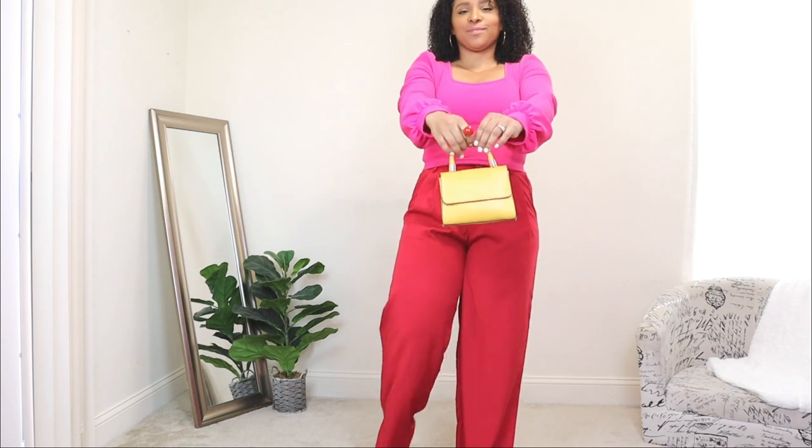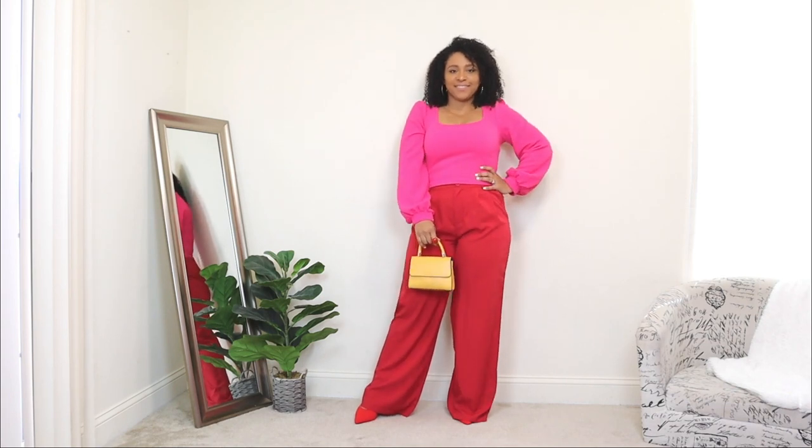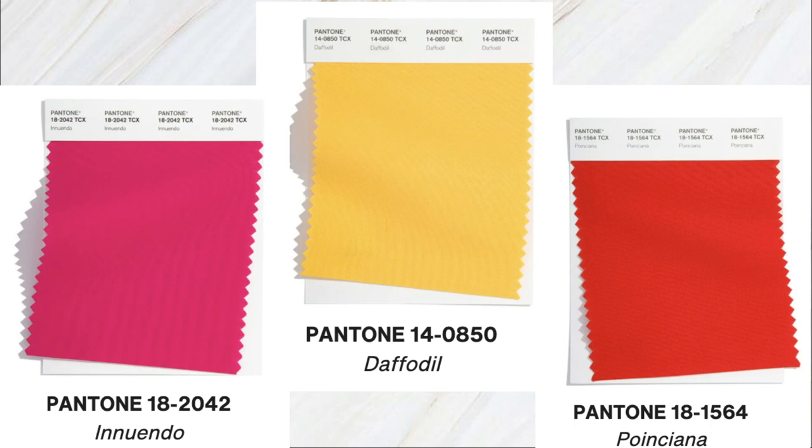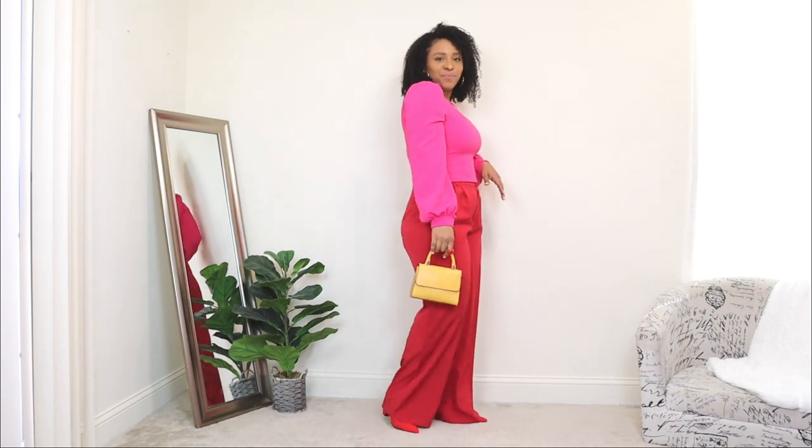I wanted to accessorize with a necklace but forgot to add it in this clip — with a neckline like this, I'd definitely add a simple chain. To finish off the look, I'm adding a yellow bag, which is another saturated color. This yellow just brought the whole pink and red together — yellow alone with pink looks great, and yellow and red alone look great. But personally, I don't like to mix yellow with red alone because it kind of gives me McDonald's vibes! That's why I added the pink top — I definitely had to add another color into this mix.